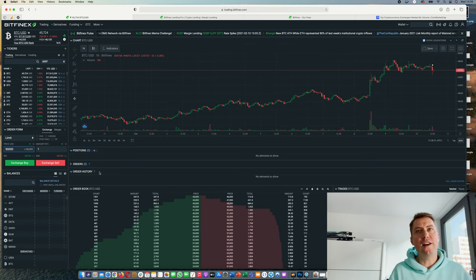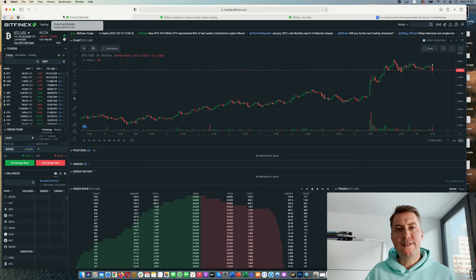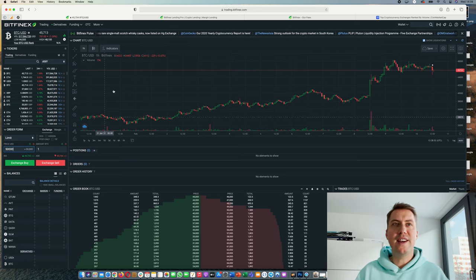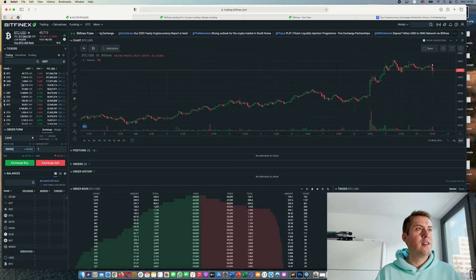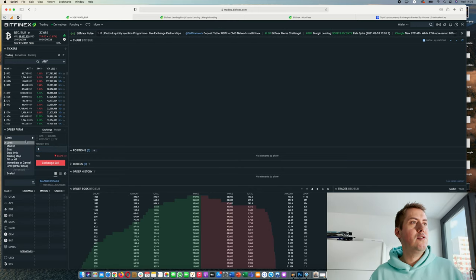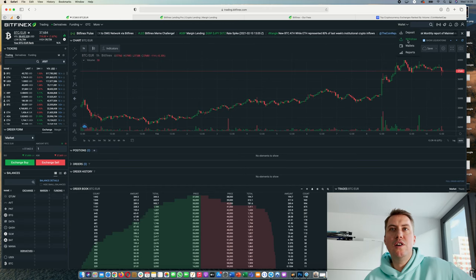We will not look at the Derivatives platform yet because it's more for advanced traders who need to trade with leverage. I just wanted to give you a brief overview of how you can deposit money here and how you can trade. You could also withdraw your money — if you have BTC and want to withdraw in euros, you first sell it by selecting the BTC/EUR pair, placing a market sell order for one Bitcoin, clicking Exchange Sell, and then going to Withdraw to send the funds to your bank account.